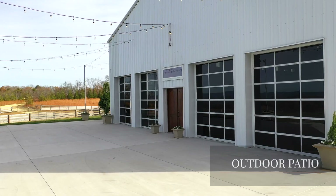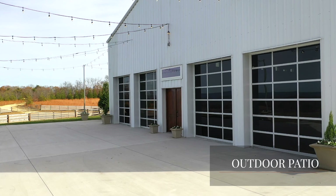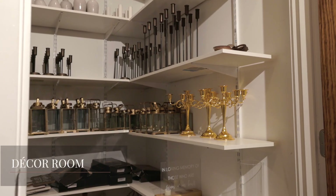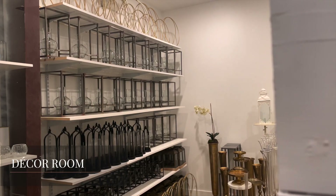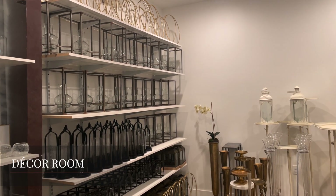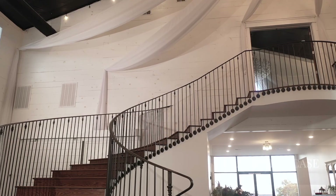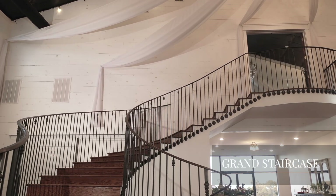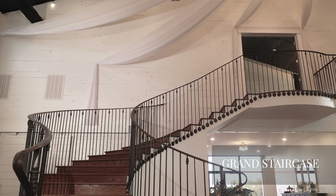The patio is the perfect place to dance the night away and host an outdoor cocktail hour. The decor closet is complimentary and available exclusively to the couple on their wedding day. The elegant winding staircase provides dramatic entrances and breathtaking moments for you and your partner.